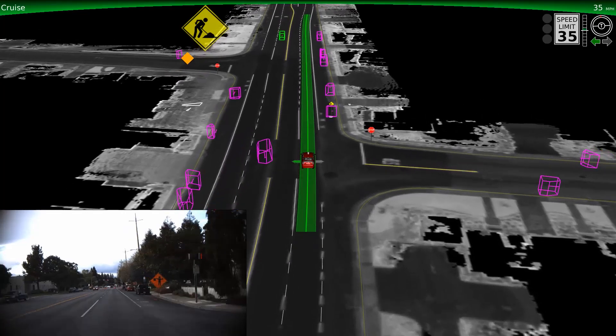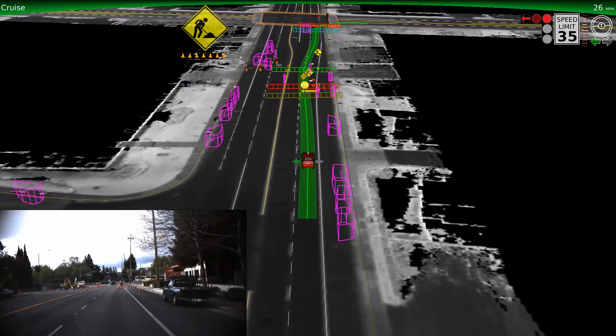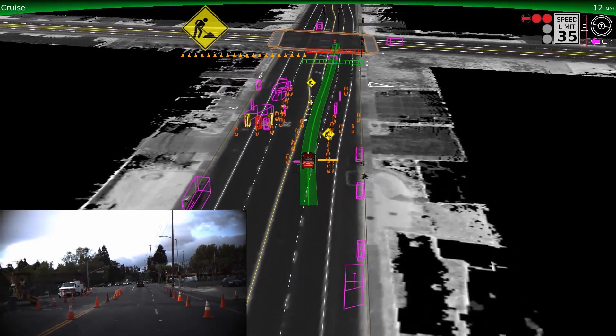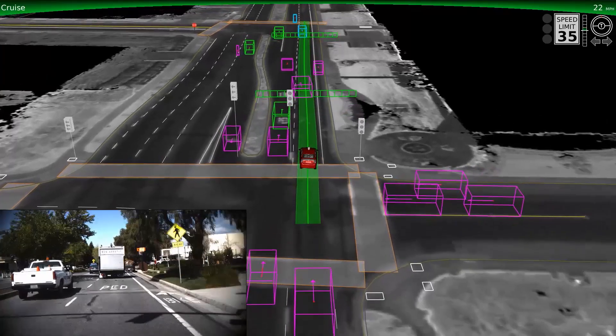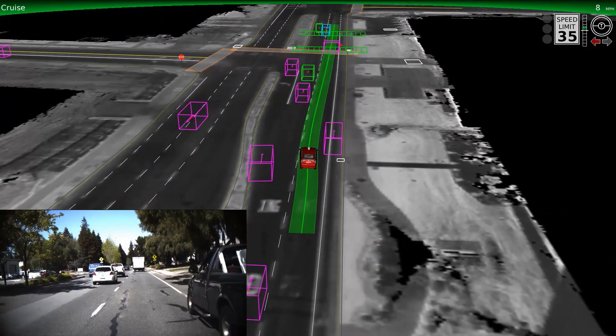Here are some examples of situations that we regularly encounter on the streets of Mountain View, California. We've taught the vehicle to recognize and navigate through construction zones. Our sensors spot the orange signs and cones early to alert the car of the lane blockage ahead, and we can change lanes safely. You'll also notice the vehicle typically moves to keep a safe distance away from large obstacles, like this truck stopped on the side of the road.